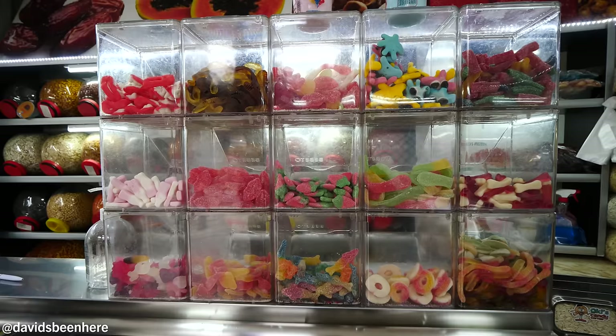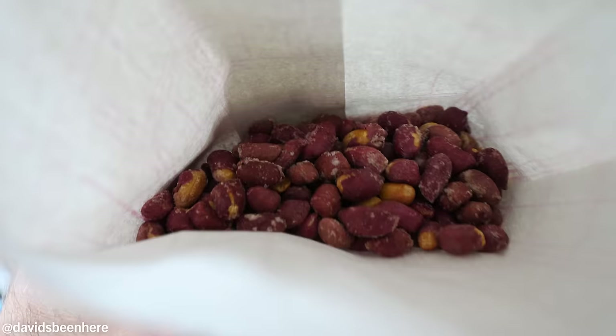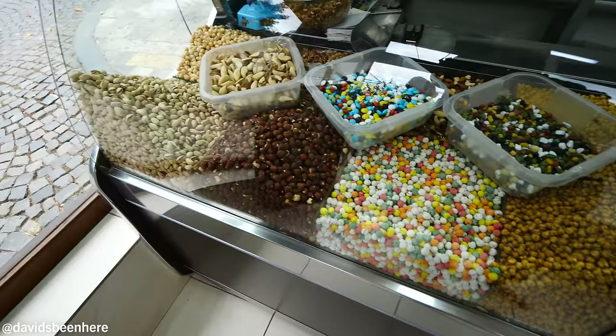Basically here there are tons of different nuts. We have jellies, sours, worms — a real mix of things. And what is this one? This is kikiriki. Let me try it. Salty, roasted — nice nut.